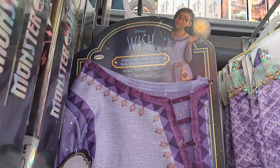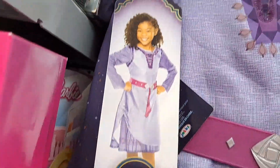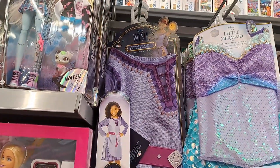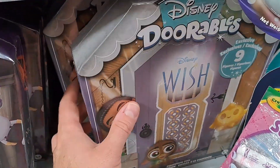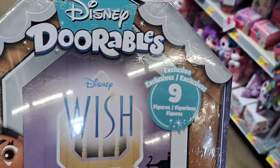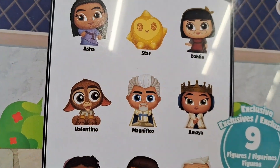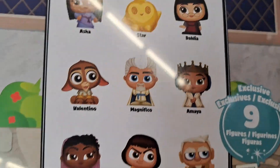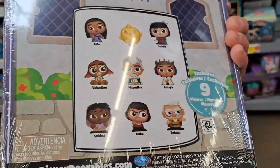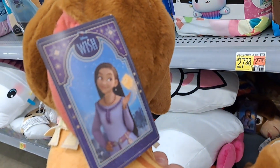We got this play costume here — it's Asha's Adventure Dress, pretty cool. And this is actually in the toy section. We also got a Disney Doorables Wish box here — super cool, nine figures in it. We got Asha, Star, Dahlia, Valentino, Magnifico, Amaya, Sakina, Gabbo, and Sabino. Super cool — see if your Walmart's got this.